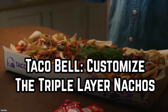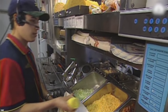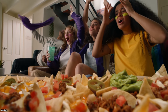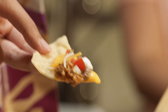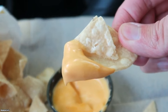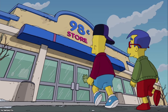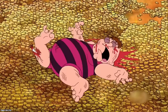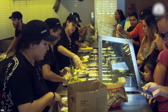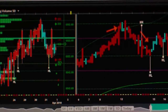Taco Bell: Customize the triple layer nachos. The staff at Taco Bell will pretty much customize anything on the menu. Ask to customize the triple layer nachos without the beans and red sauce — it comes out to $1.10. Chips and cheese cost $1.30 on their own, so that's a 20-cent difference. You get more nachos in your order and more money in your bank account.